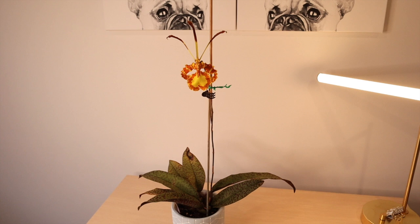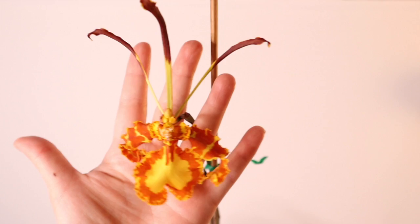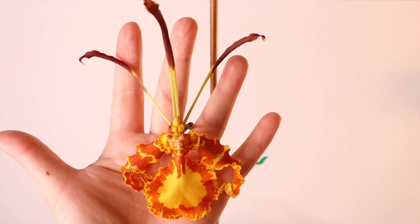This is Psychopsis Mendenhall 'Hildos' — it's an award-winning cross that's been around for a few decades. Most varieties of Psychopsis have a very similar appearance to this bloom; they all have very large, long-lasting flowers which bloom sequentially on each spike. Let's have a closer look at this flower.